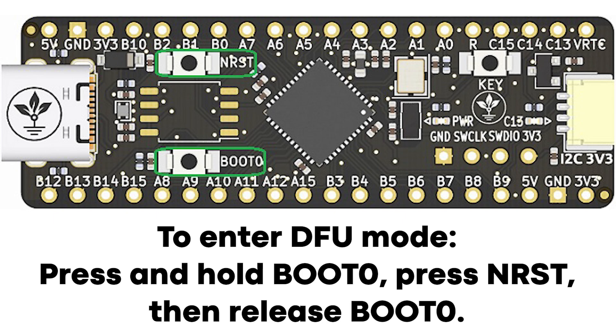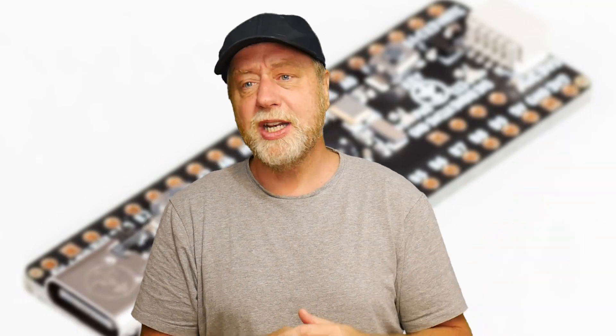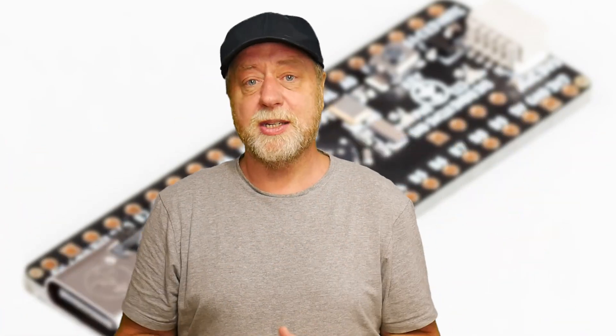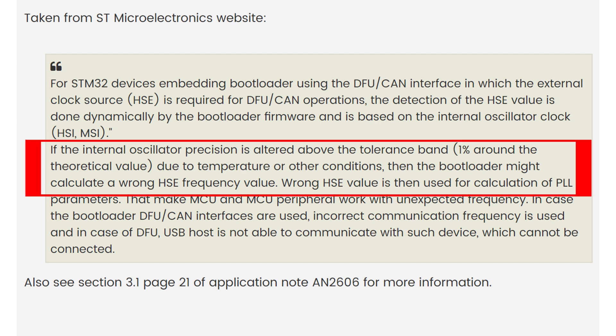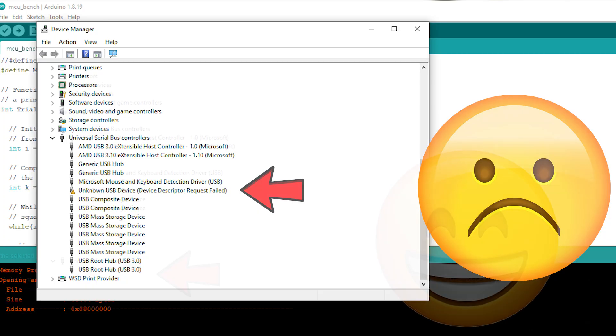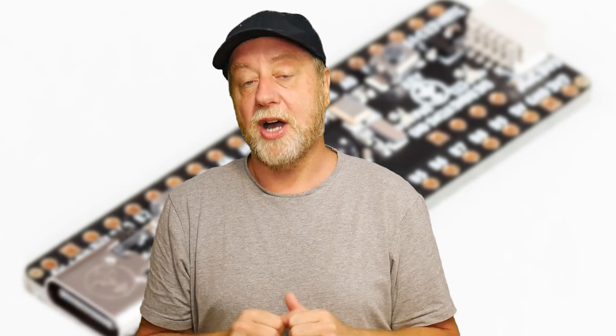The problem — and this is really interesting — is that the Black Pill finds it really hard to connect as a USB device to your PC. I thought it was my PC at first; I tried a fresh install of Windows with no complicated USB drivers, and it still didn't work. It turns out that when you put it into boot mode to program over USB, it relies on a clock on the chip, and if that's outside its one-percent tolerance due to heat — even a couple of degrees warmer — it won't program. You get 'Unknown USB Device' coming up, and about nine times out of ten I can't get it to appear at all.